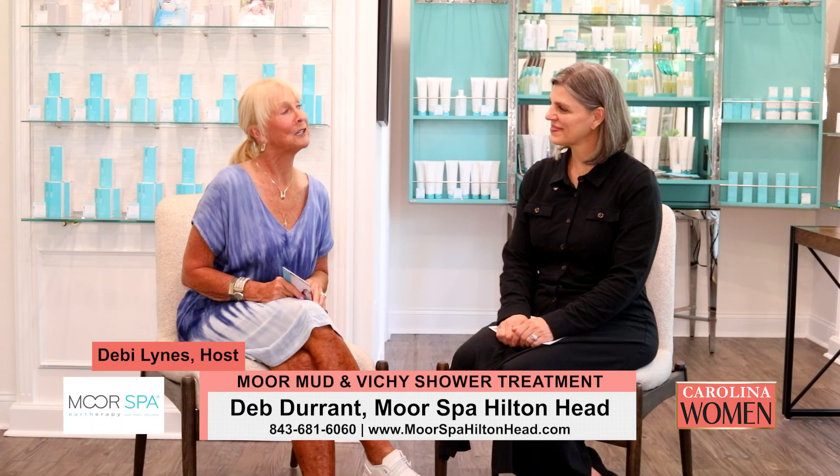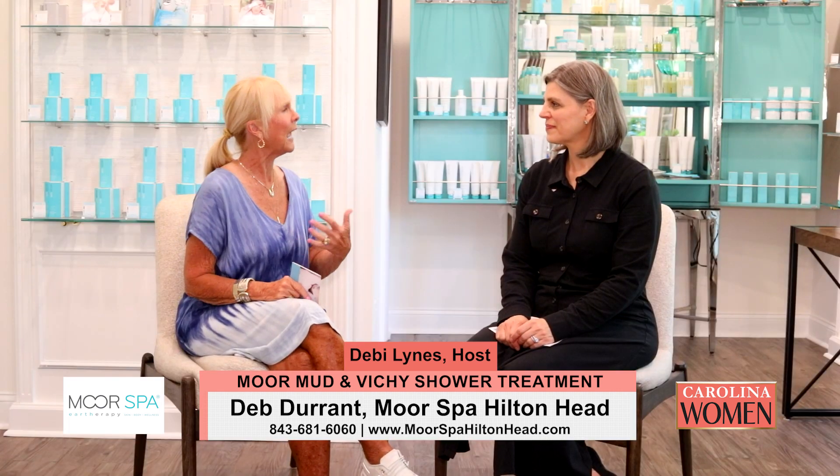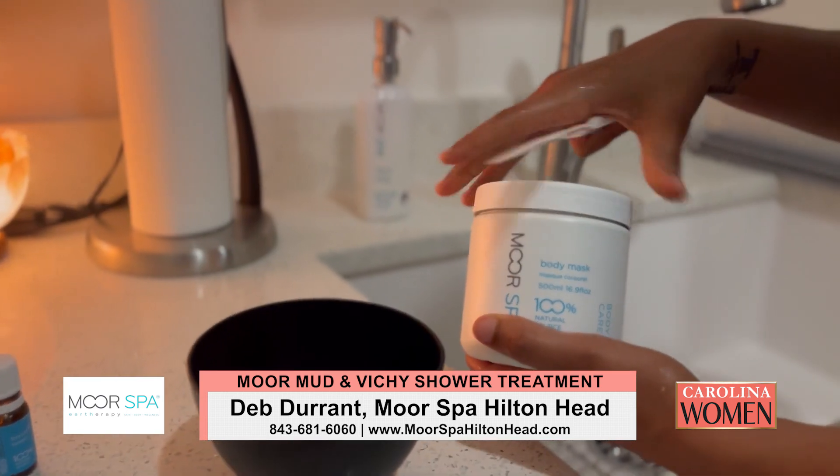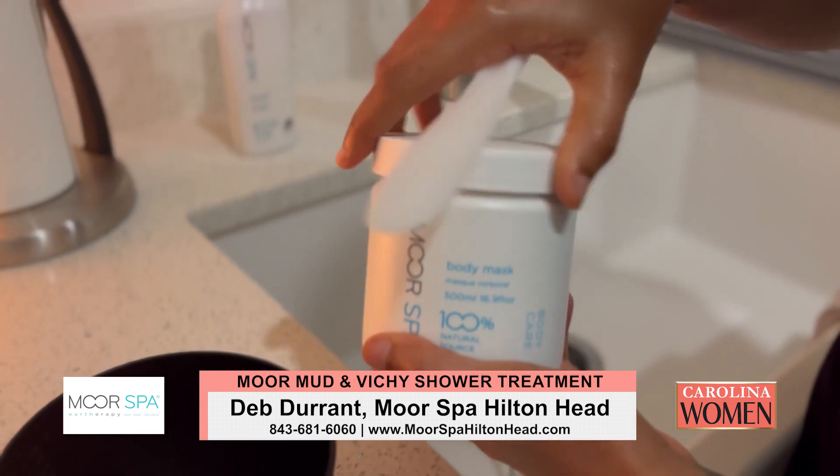Welcome back to Carolina Women. We are here today with Deb Durant from Moore Spa Earth Therapy. I'm learning more and more about earth therapy and actually becoming a little more comfortable talking about mud, because that's sort of the philosophy and the premise of what you do here at Moore.